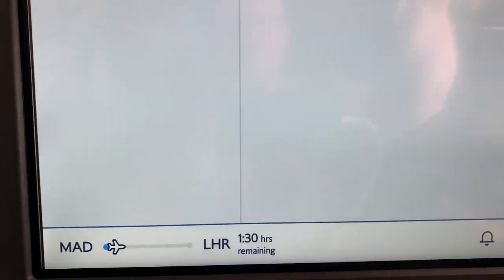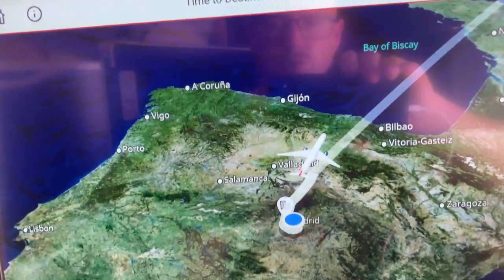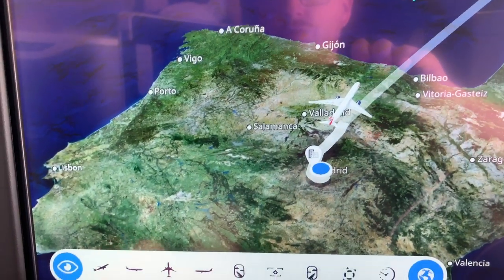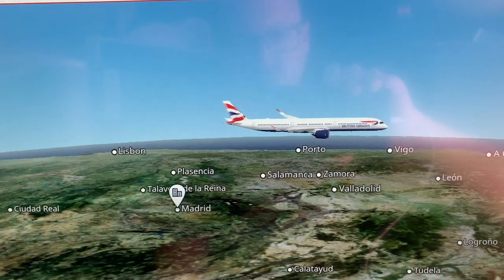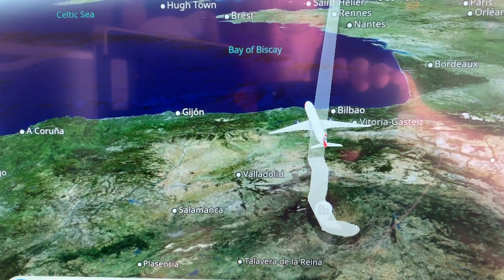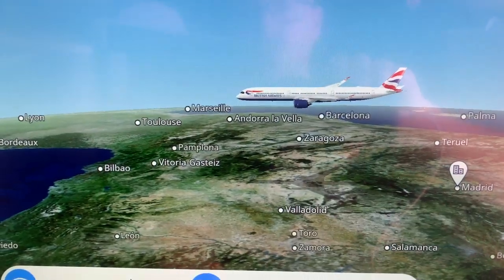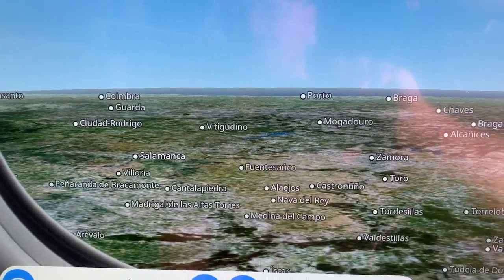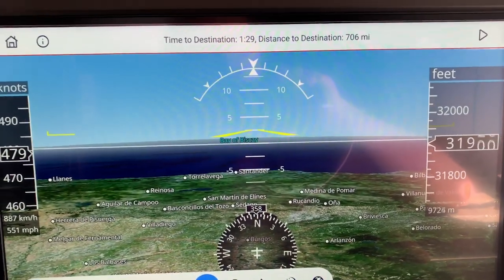You can also order duty-free through the screen. The moving map is pretty good and offers a wide range of views. However, one area where BA have taken the cheap option is the ability to watch the tail camera with outside views of the aircraft. Lots of other airlines with the A350 take this option — the aircraft has a camera built in already to serve the flight deck — but feeding it to the in-flight entertainment is an extra option that BA didn't pay for.